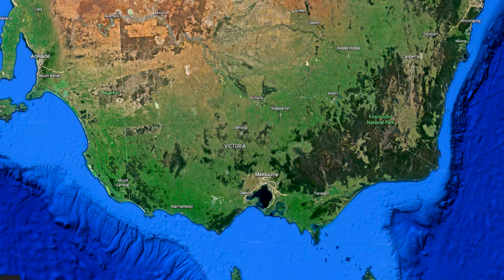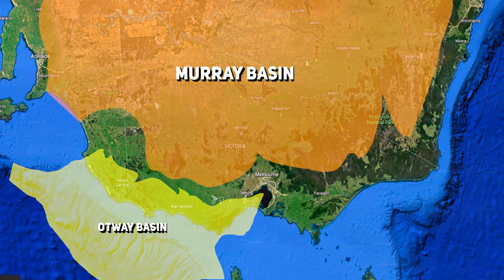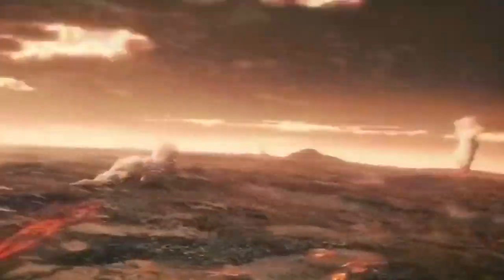A turbulent and chaotic history hides beneath the soil in western Victoria, and it's hidden remarkably well. Beneath the recently deposited sedimentary layers of the Otway and Murray Basin, we see only small outcrops of the ancient landscape that this area once existed as, back when it was a much more chaotic place.